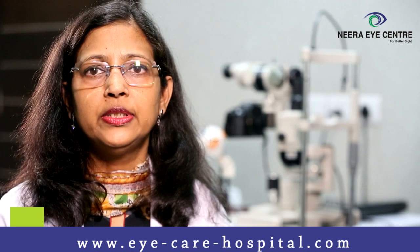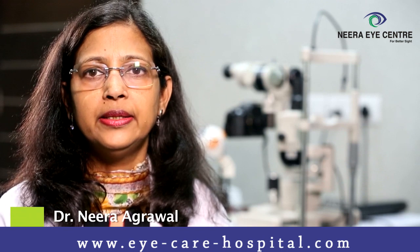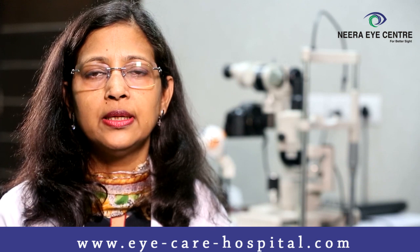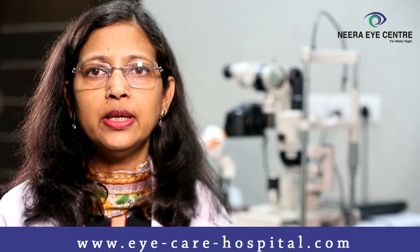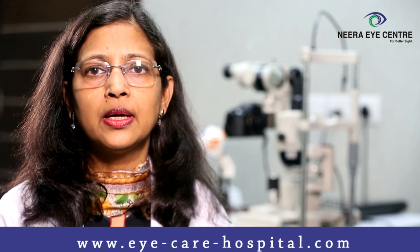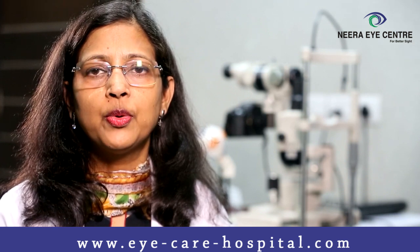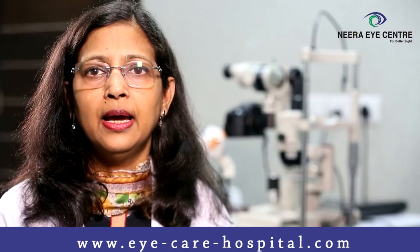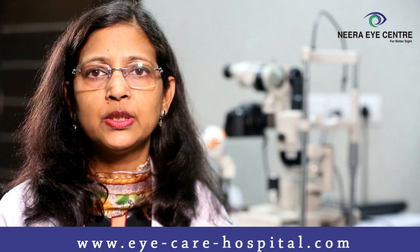Keratoconus is a disease of the cornea which occurs in young adults. In this condition, your cornea becomes weak and starts protruding forwards. During this process your cornea also becomes irregular, which is why patients with keratoconus show progressive decrease in vision arising at the age of 18 or 20 years. It is a progressive disorder.